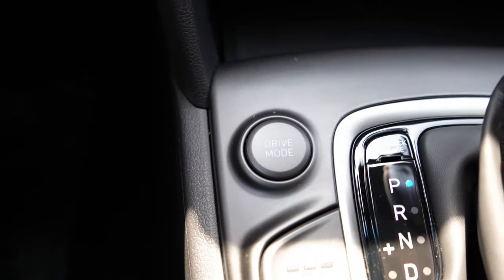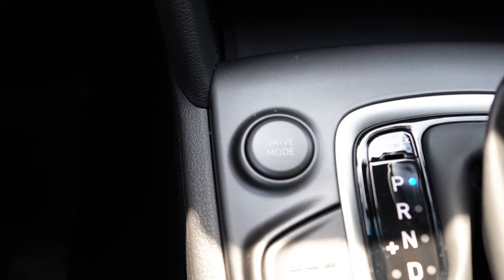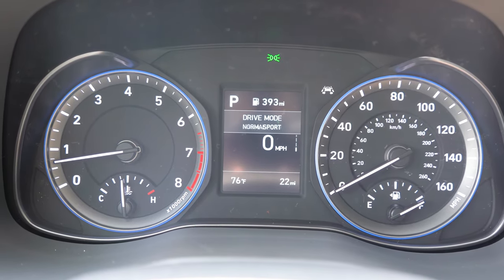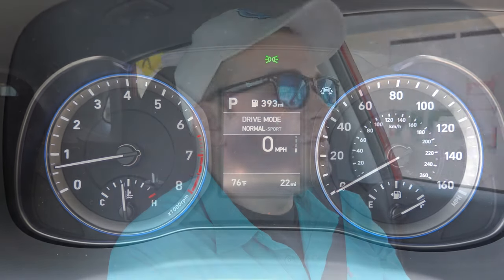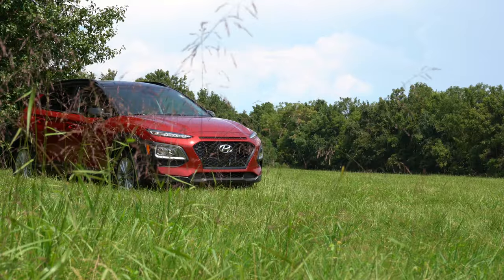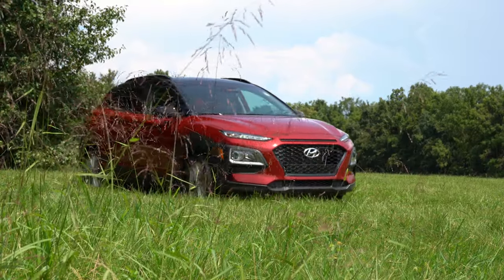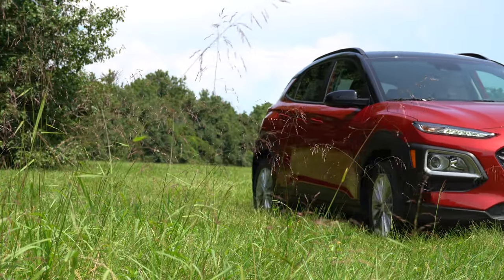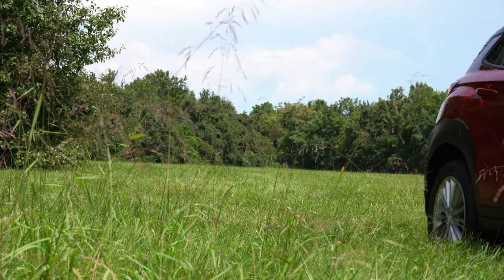Before we do any accelerations, there is a drive mode button just to the left of the shifter giving you two modes: Normal, which is the default, and Sport. In Sport mode, the Kona immediately downshifts, holds RPMs at a much higher level, and also adjusts throttle response and steering sensitivity to a certain degree.